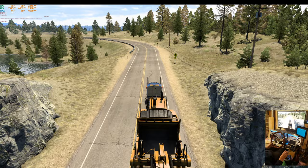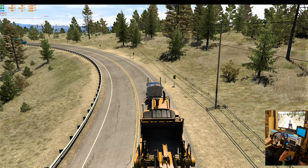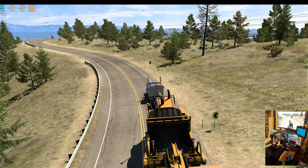I should have checked to see if this load was urgent or not, because if it is I'm not doing a very good job. But yeah, that's a nice section of road here.